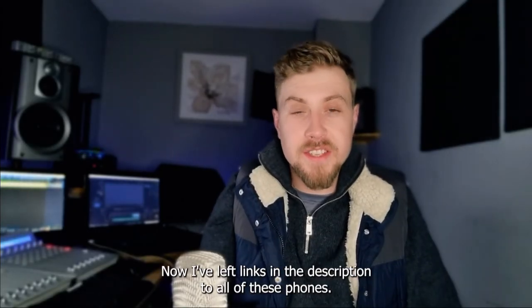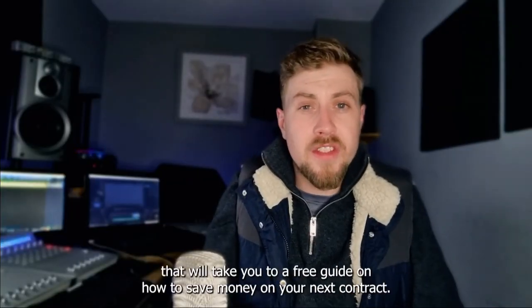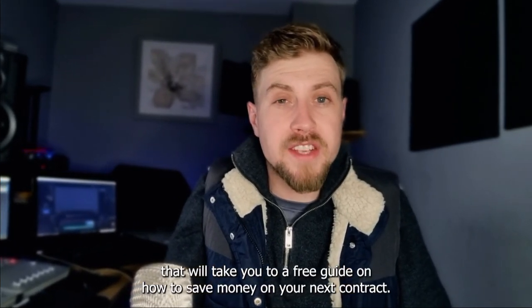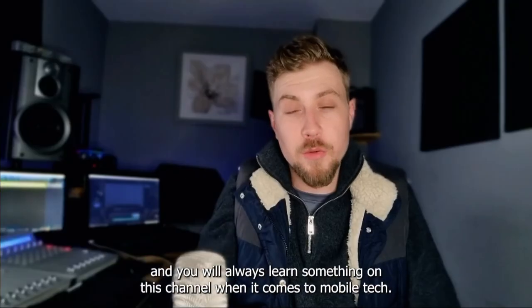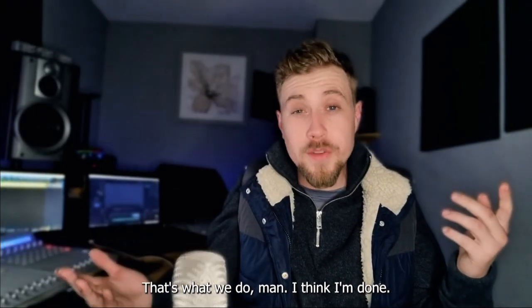I've left links in the description to all of these phones. I've also left you a little present — there's a link in the description that will take you to a free guide on how to save money on your next contract. Please like the video and subscribe to the channel to learn more, because we upload videos just like this twice a week, every week, and you will always learn something on this channel when it comes to mobile tech.